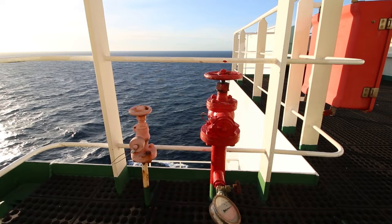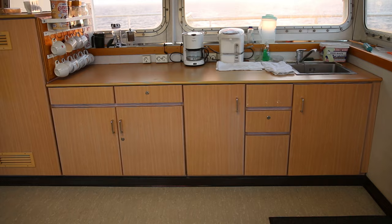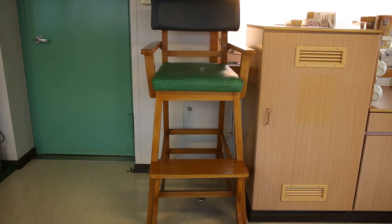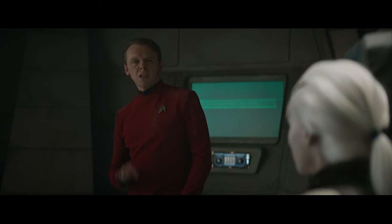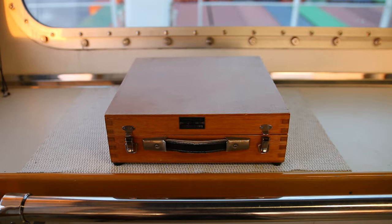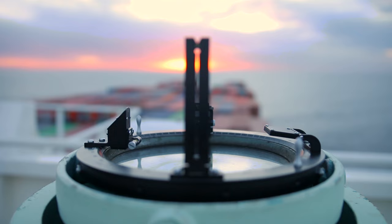Inside the bridge, there's a CO2 extinguisher for all the electronics in case of a fire, and a pantry for snacks and drinks. This tall chair is a pilot chair — there is always a designated pilot chair for maritime pilots, no matter what type of ship you're on. There's also an azimuth ring, used in conjunction with the gyro repeater outside for taking bearings of objects.